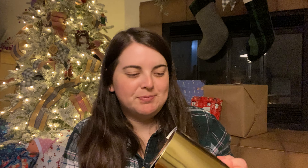It's Christmas Eve. We're watching Love Actually. I just put out all the presents.